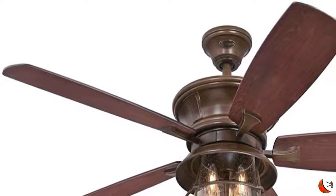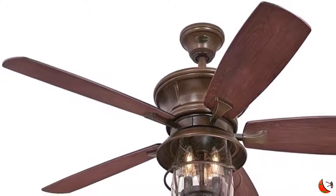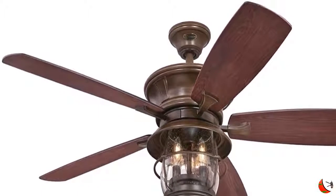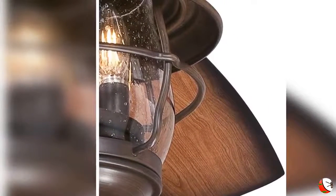Welcome to our Best Buy Lighting and Ceiling Fans. Product Details: Name - Westinghouse Lighting 7233400 Brentford Indoor Ceiling Fan with Light, 52-Inch, Aged Walnut.